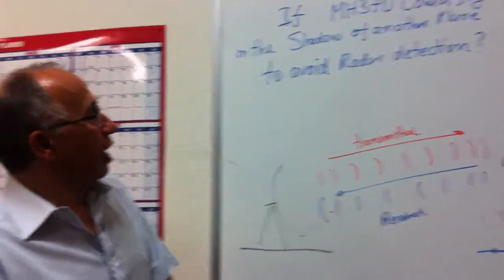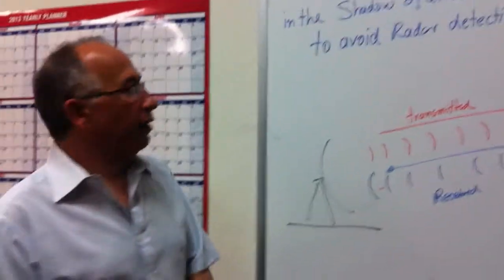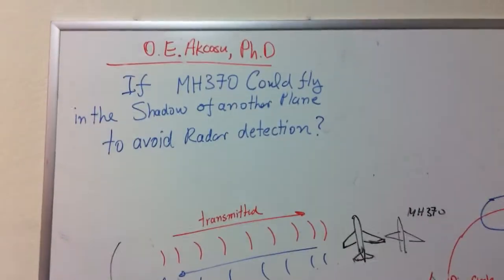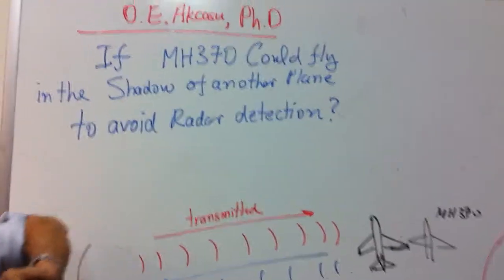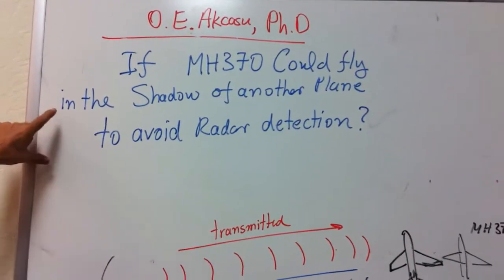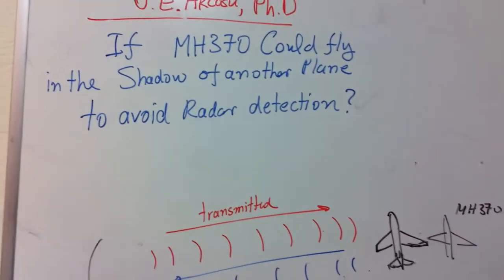Hi, this is Dr. Akashir. Today's topic, by popular demand, is to answer the question: could MH370 fly in the shadow of another plane to avoid radar detection?